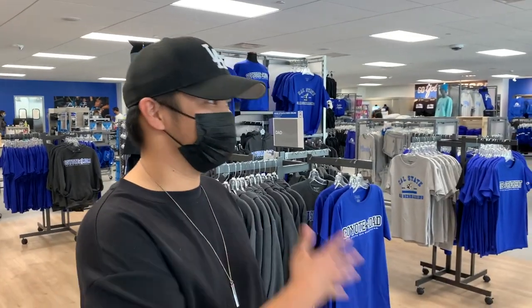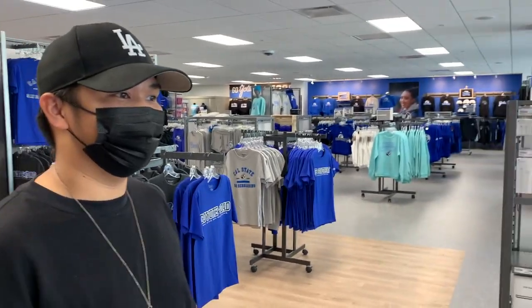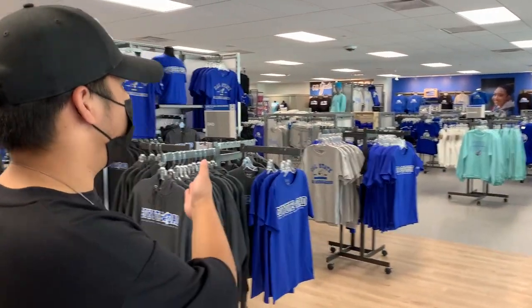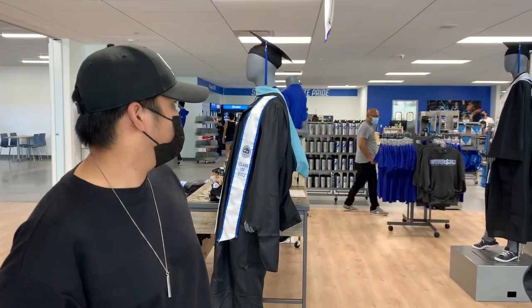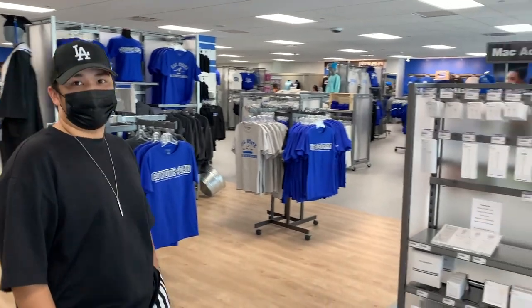So this is the bookstore. This is where you can find accessories, laptops, chargers, covers, merchandise, and if you need any books, they're all the way back in the corner. This place has everything you need for a typical college student.